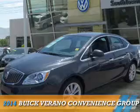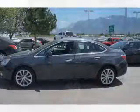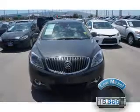Presenting the 2014 Buick Verano. It's powered by front-wheel drive, a 2.4-liter four-cylinder engine, and a six-speed automatic transmission. With fewer than 20,000 miles, this vehicle has a long road ahead.